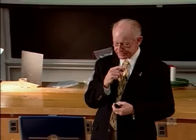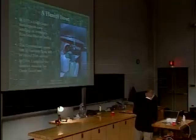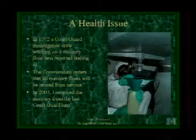They all reported the same symptoms when they got back to their base — they were really sick — and testing found they all had mercury poisoning. The commandant of the Coast Guard wrote an order that all mercury float lenses would be retired from service. The photograph in this slide — that's me in there in 2004 draining the mercury out of the Point Arena lens, which was the last lens on the Coast Guard inventory to still have mercury in it. It took 32 years from the time the commandant said to stop using them to making it a complete reality.